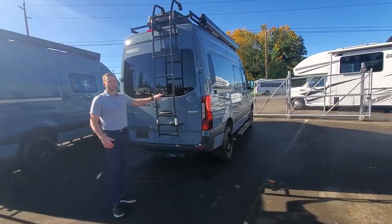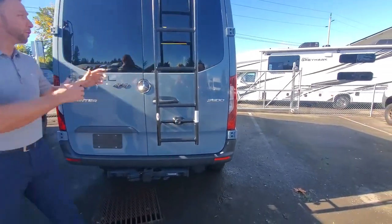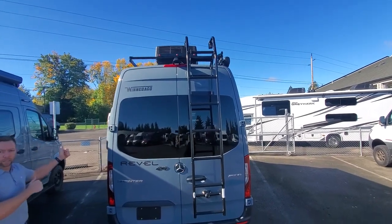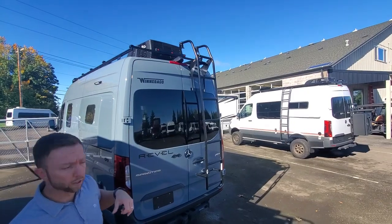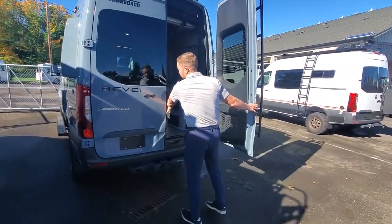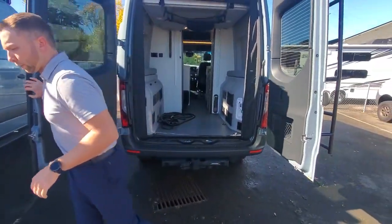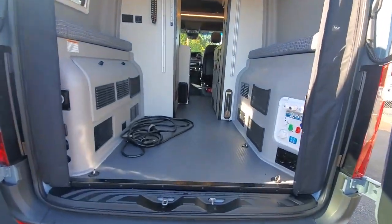You can see here on the back, this is your ladder stored in this position. We would unscrew this, remove the ladder, and then you have your rack system on top — so you can move that ladder wherever you need to get up there. Up on the roof you're going to have a roof air conditioning unit and 200 watts of solar. There's extra storage space for items like extra fuel, extra water, and max tracks to help get you out of certain scenarios.